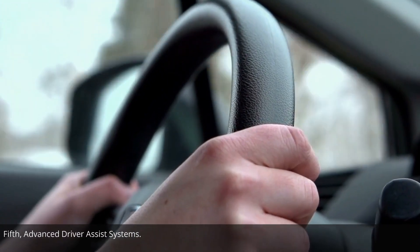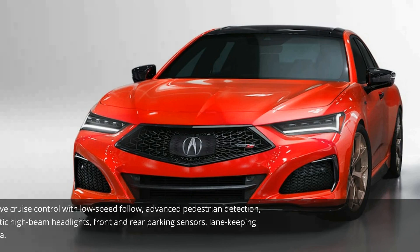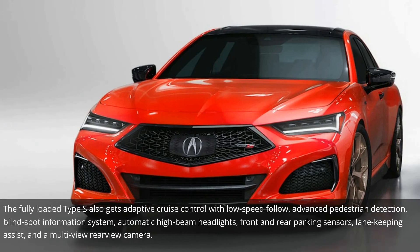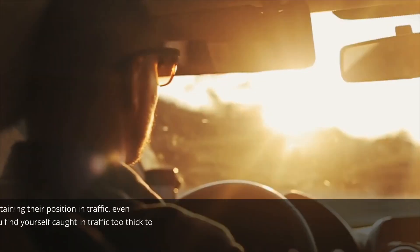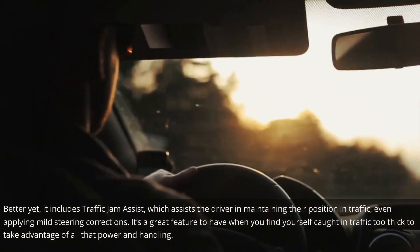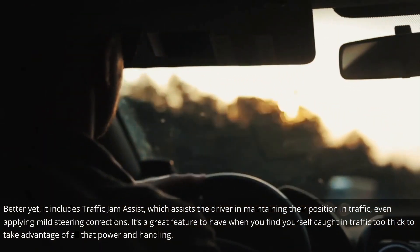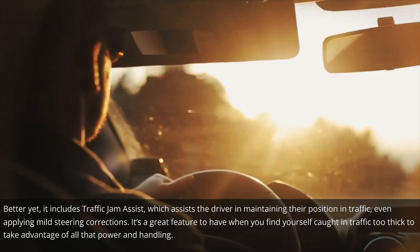Fifth: Advanced Driver Assist Systems. The Acura Watch Safety Suite is standard across the 2023 Acura TLX range. The fully loaded Type S also gets adaptive cruise control with low-speed follow, advanced pedestrian detection, blind spot information system, automatic high-beam headlights, front and rear parking sensors, lane-keeping assist, and a multi-view rear-view camera. Better yet, it includes Traffic Jam Assist, which assists the driver in maintaining position in traffic, even applying mild steering corrections — a great feature when you're caught in traffic too thick to take advantage of all that power and handling.